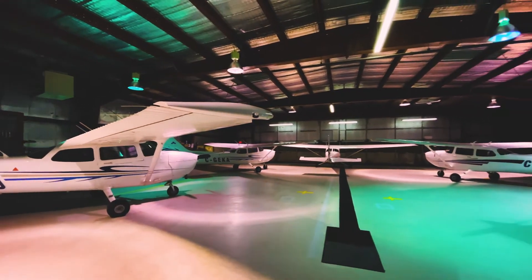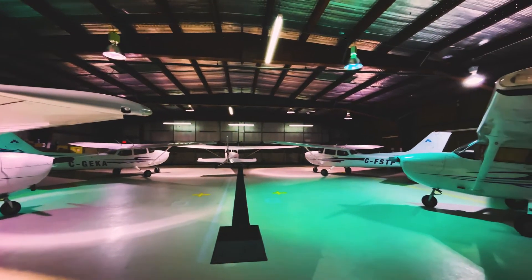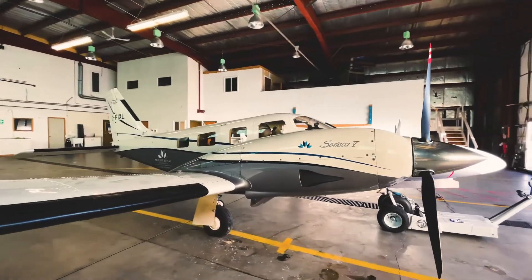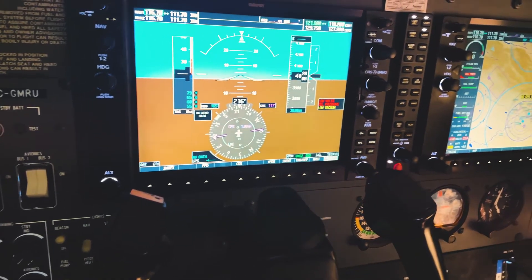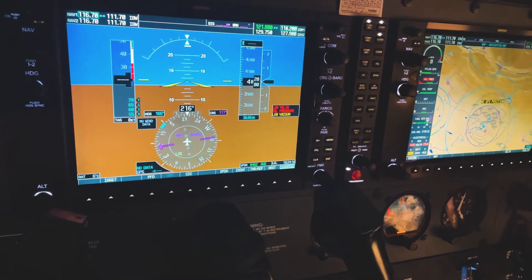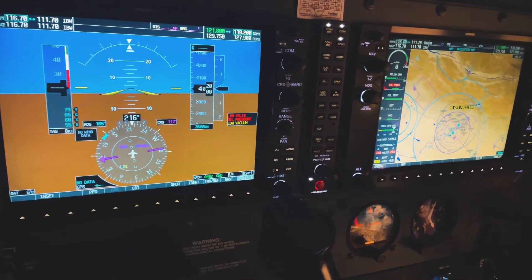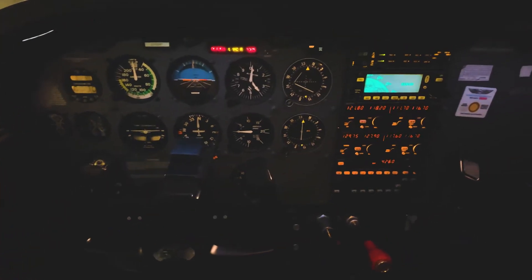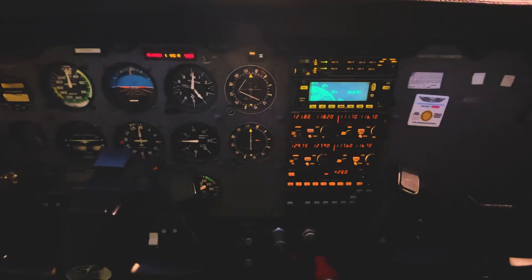Our fleet consists of four Cessna 172R models and one S model. For our twin-engine aircraft, we have two Piper Seneca 5s. Our 172Rs feature Garmin's advanced G1000 avionics suite, commonly referred to as a modern glass cockpit. The 172S and Seneca 5s feature the more traditional avionics package.